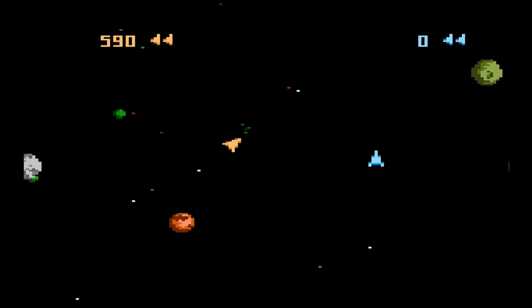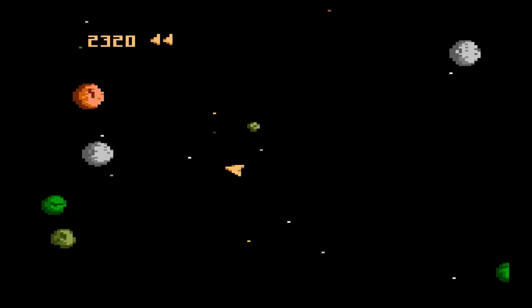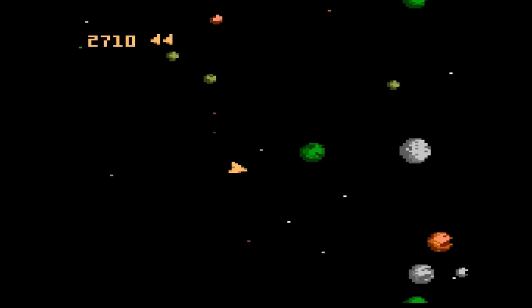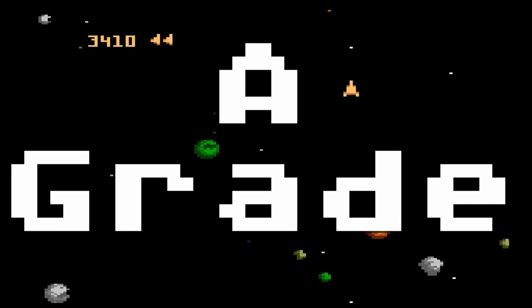Asteroids — a conversion of the arcade hit. Just blast the rocks and UFOs to get the high score. This is a cool version because it includes several two-player modes like team and competition. While it's a great version of the game, I was always bothered by the perfectly round and colorful asteroids — shouldn't they be all one color or at least in vector? Oh well, it's still a great game. A-grade.